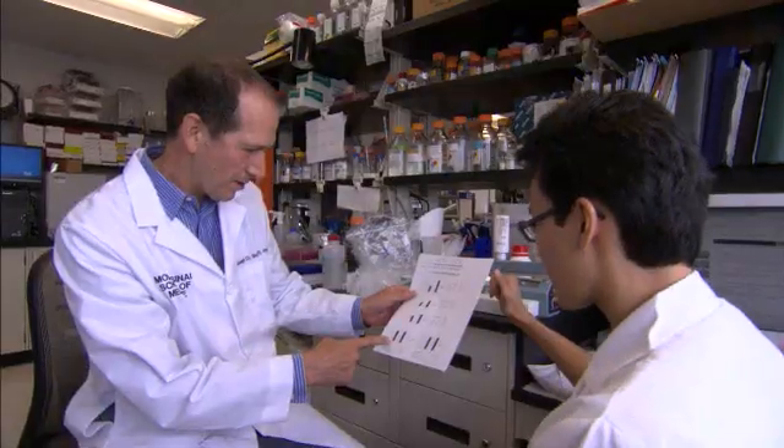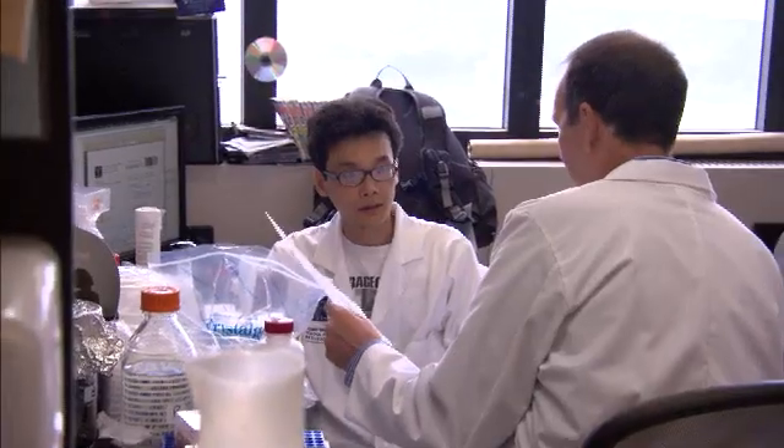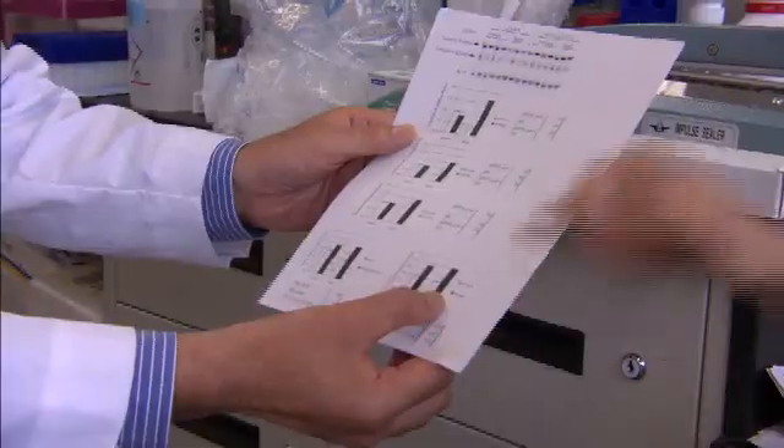The other thing we work on a lot in the laboratory is functional studies. When we find a gene in autism, we study it in model systems — either cells or animals. Once we know what the gene does, we're able to actually develop new therapies. We now have a clinical trial going on at the autism center trying a drug for kids with a mutation in SHANK3.